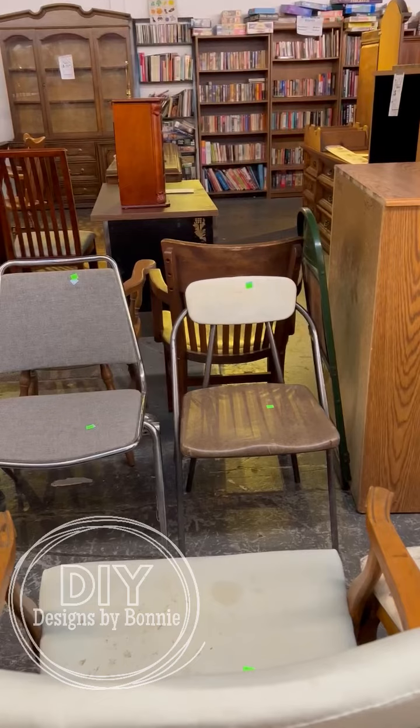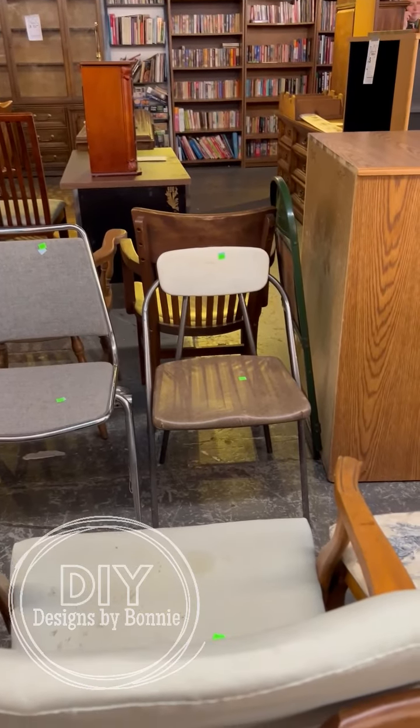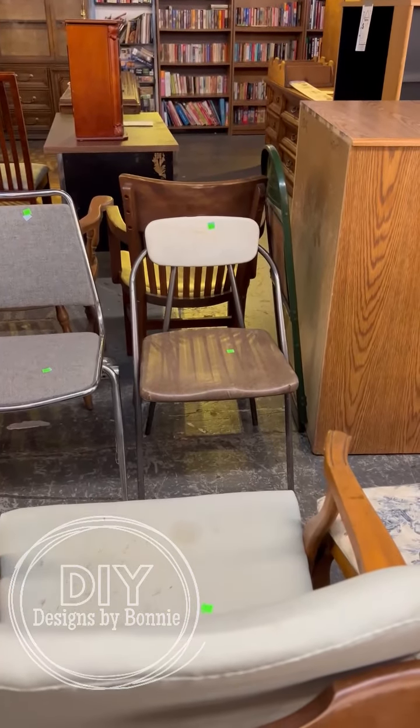And then look at this unusual chair. I always look at chairs too, because sometimes you can put them on the front porch and put a fern in.